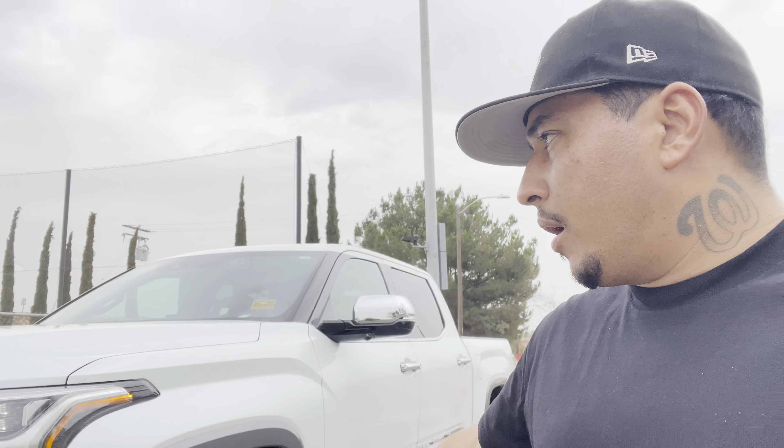Welcome back to another episode of Cars and Adventures. Today we're going to go over a one-year ownership review and answer any questions you might have as someone interested in the truck, or how well it held up during the time I've had it.